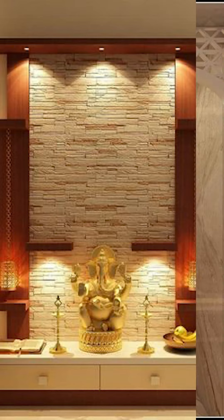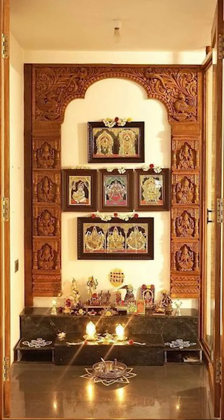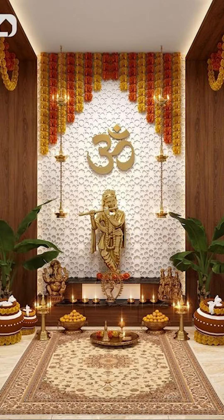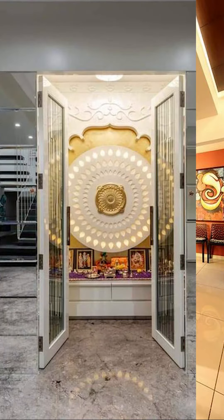So friends, you can try going along with unique wallpapers with unique ceiling ideas too. You can try going along with unique bright lighting ideas with wood carvings that will also give your puja room an amazing look.